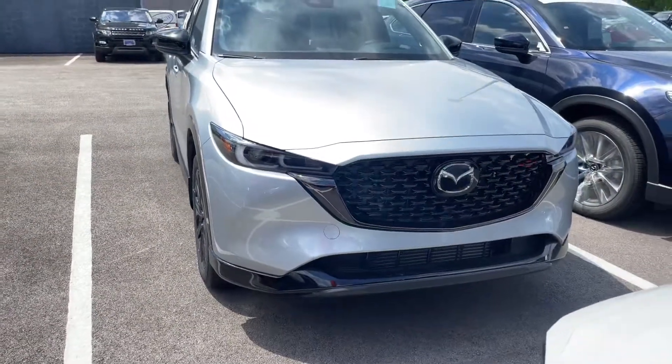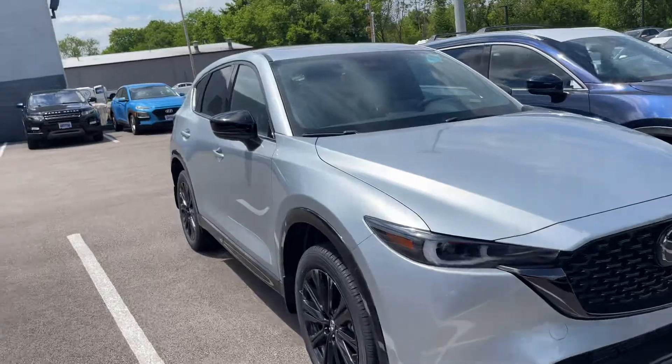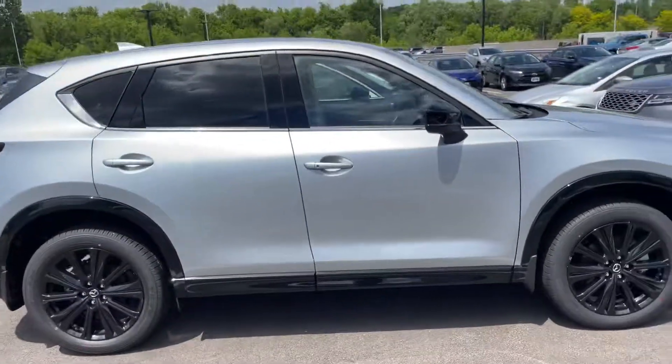If you're going to do it, do it big. Take a look at the grille on the front — just an overall gorgeous vehicle. I hope you like what you see and I hope to get you in this one. It is the last one we have available. If you have any questions, please let me know and I'll talk to you soon. Thanks.